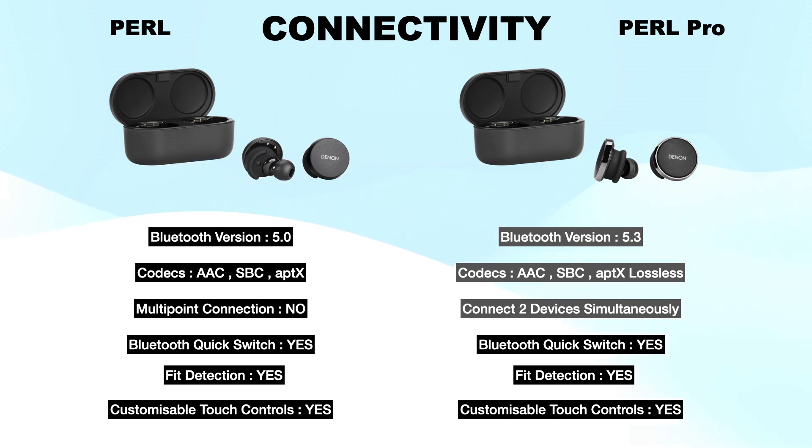Pearl has no multipoint connectivity but Pearl Pro can be connected to up to two devices simultaneously. Both have Bluetooth quick switch, feed detection, and four customizable touch controls on both earbuds. Each earbud lets you control play/pause, skip track, change volume, and more.